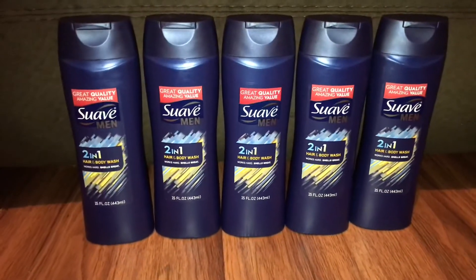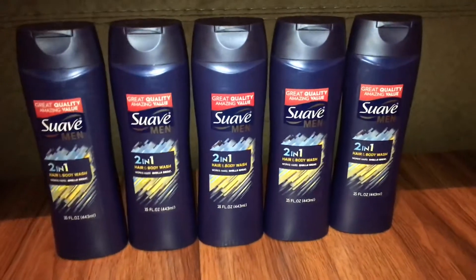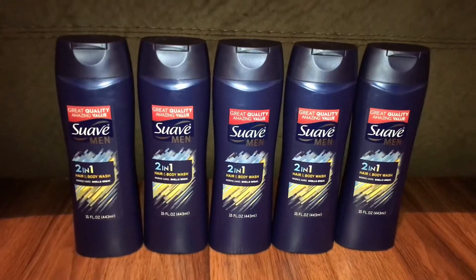$0.50 for five body washes — you cannot beat that! Hop on this deal. Thank you guys so much for watching and I'll see you in my next video. Bye!